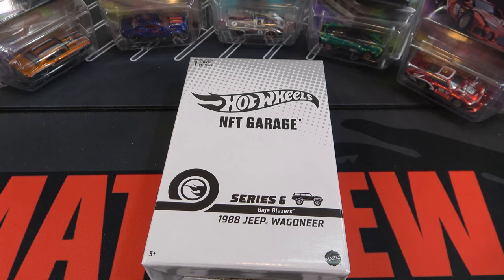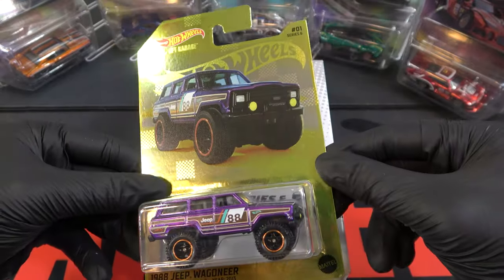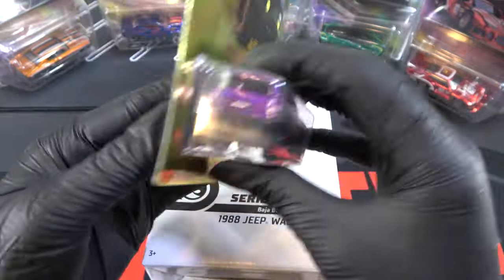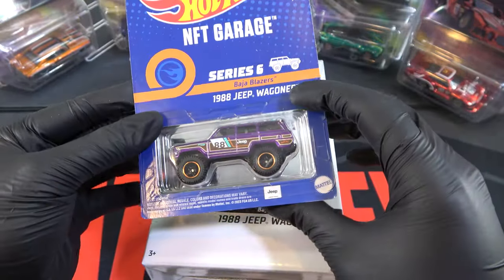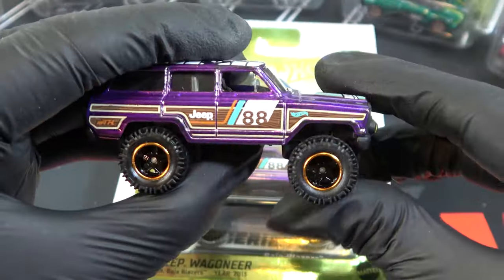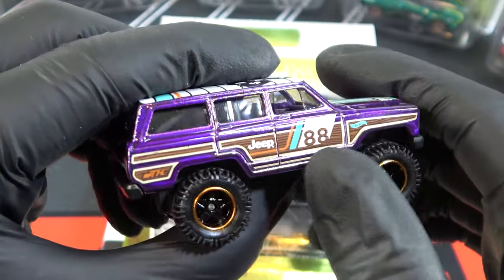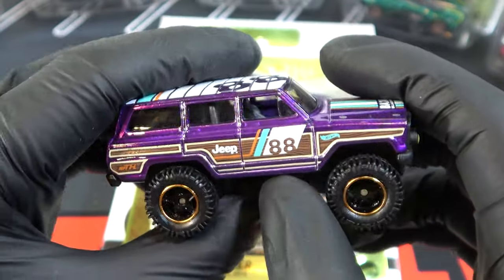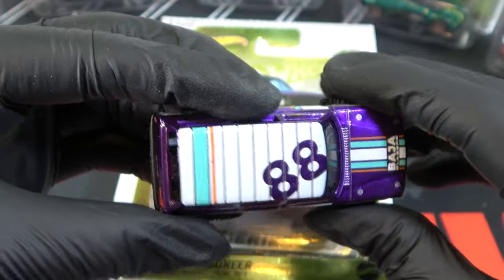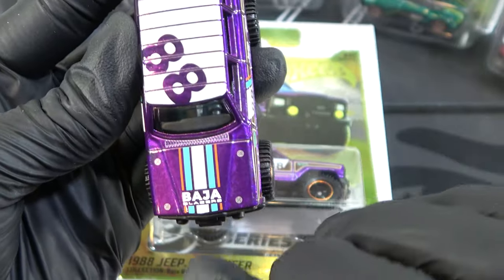The last car is the 1988 Jeep Wagoneer, which is the NFT-H, so it obviously has the gold card. It's by itself — here's the back of the card. Here it is loose: orange outlining around the rims, massive tires, number 88, the wood paneling, Jeep in orange, blue, and white. On the top again — orange, blue, and white, number 88, and a purple stripe that comes right down. It's a Baja-style build.